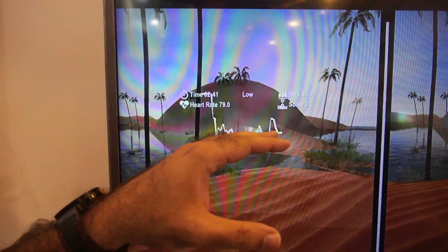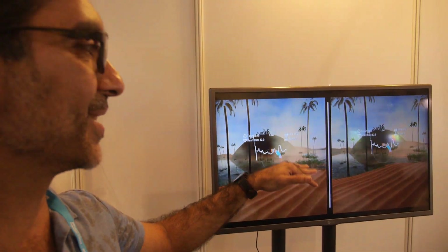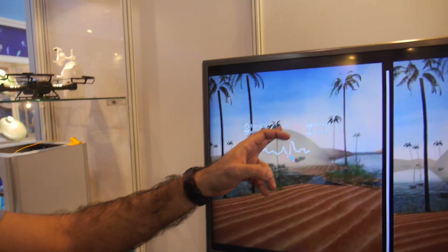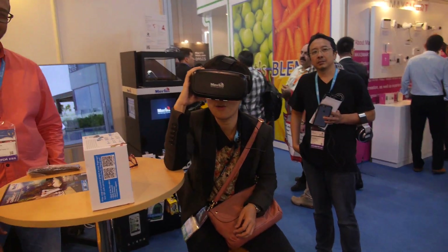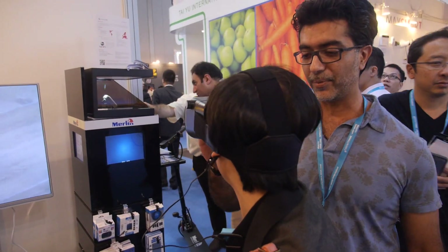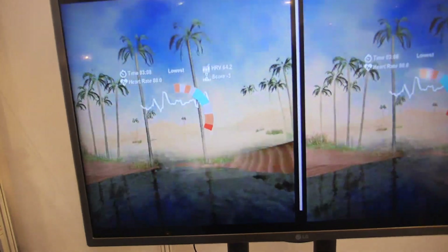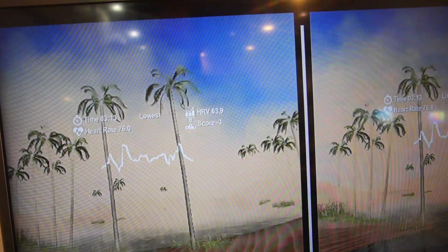We put a gamification element into the system — the better your level of coherence, the higher your score. So you can actually use it to compete with other people. The score is zero right now, because you can see the sandstorm blowing — she's not able to focus. I suggest you keep looking at where the moon was and keep breathing with the circle, and follow the instructions the guidance system is giving you. It will take you a few minutes to calm down.